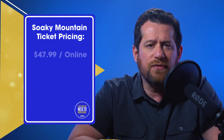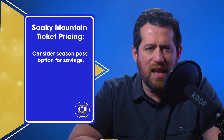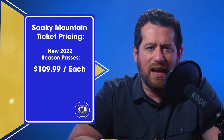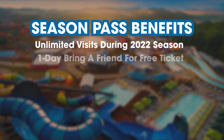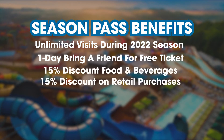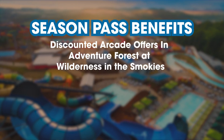2022 ticket pricing is $47.99 when purchased online and $49.99 when bought at the gate. Definitely consider going with a Season Pass to save on your vacation budget. New 2022 Season Pass holders will cost $109.99 each plus tax. If you already have a Season Pass from the previous year, it'll only cost you $89.99 plus tax. Season Pass holders get a slew of benefits like unlimited visits during the 2022 season, a one-day bring-a-friend-for-free ticket per Season Pass, 15% discount on food and beverages, 15% discount on retail purchases, discounts on ice skating during winter at Wilderness in the Smokies, discounted arcade offers in Adventure Forest at Wilderness in the Smokies, and exclusive rates at Wilderness in the Smokies. Just remember, some exclusions do apply.